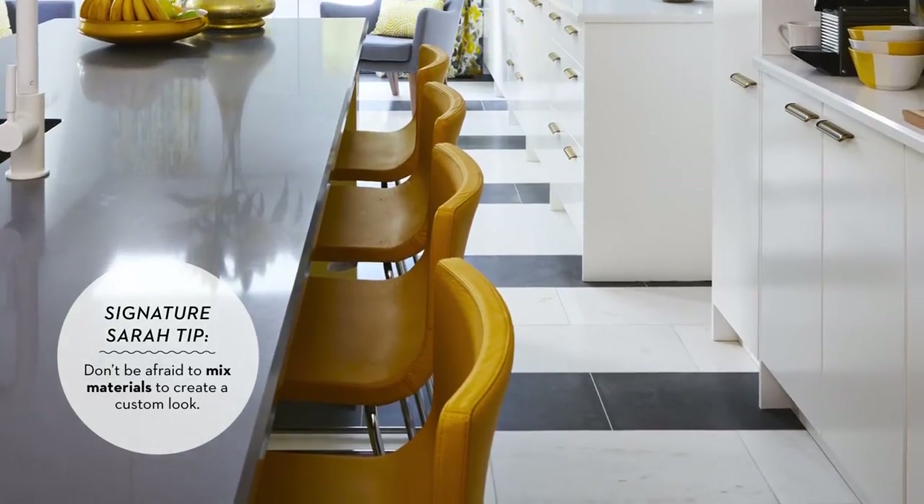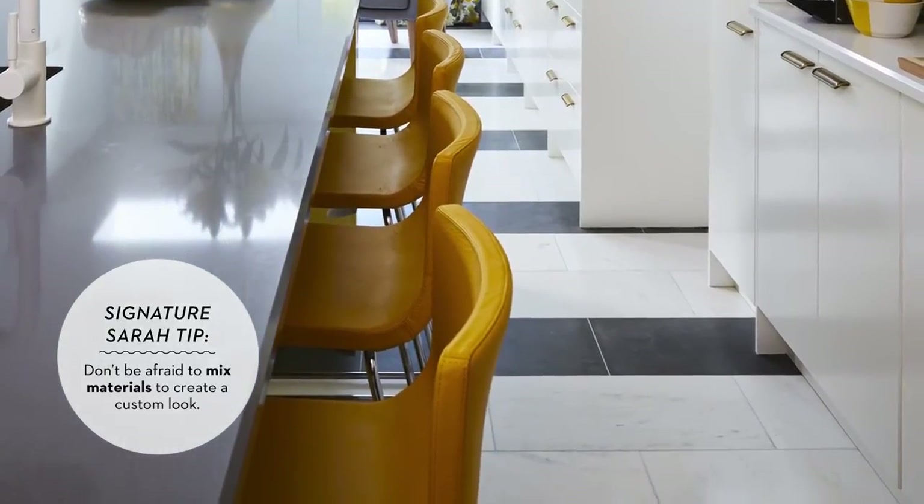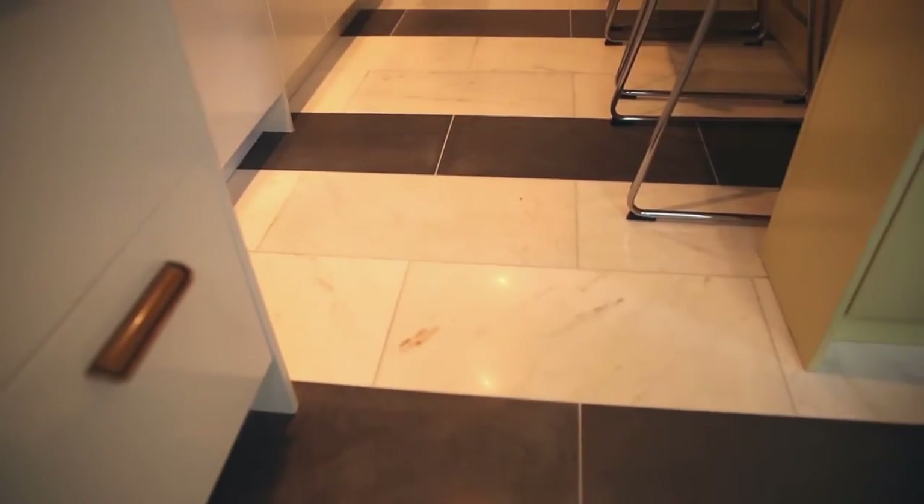We love it. People keep remarking about how spectacular it is and what a unique use of the pattern. I love it so much that we're duplicating it in our basement.